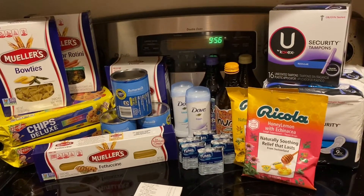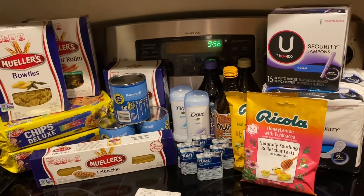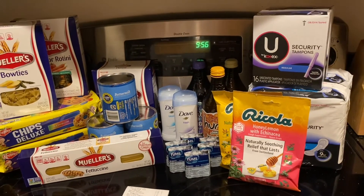So you guys can go ahead and pick up all of these deals for yourself. I hope to see you guys in my next video, and I will see you on Sunday at CVS. Bye.